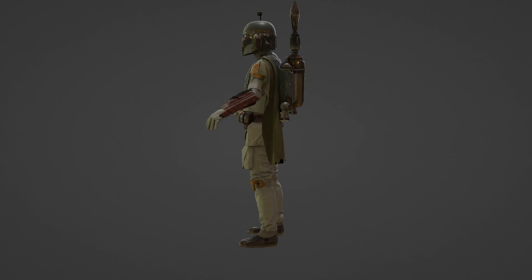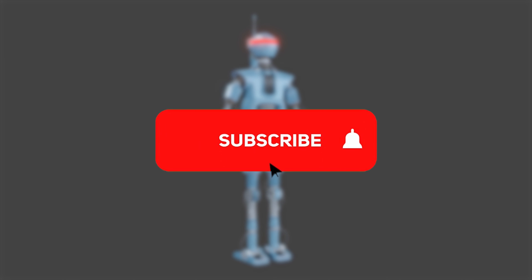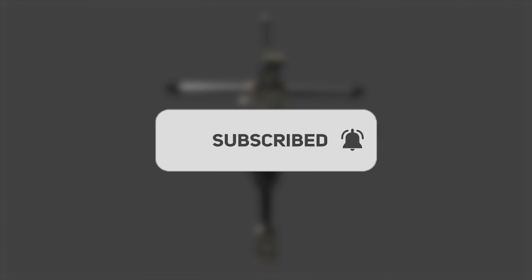Welcome back to Star Wars Fan Animations for a massive project update video. I've got new models, new previs, and lots of other important updates to share with you today. Please subscribe and turn notifications on so you don't miss any important project updates.